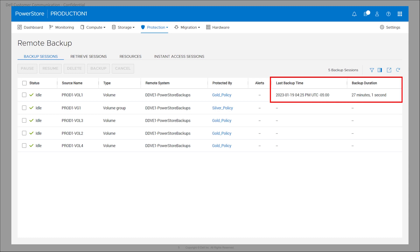PowerStore can see whether a particular session is idle, meaning it's waiting for the next scheduled backup, being prepared to run, or is in progress. It also lets the administrator know if the backup failed for any reason. The UI also provides info on what time the last backup was taken as well as how long it took, helping PowerStore administrators understand the status of their backup environment.